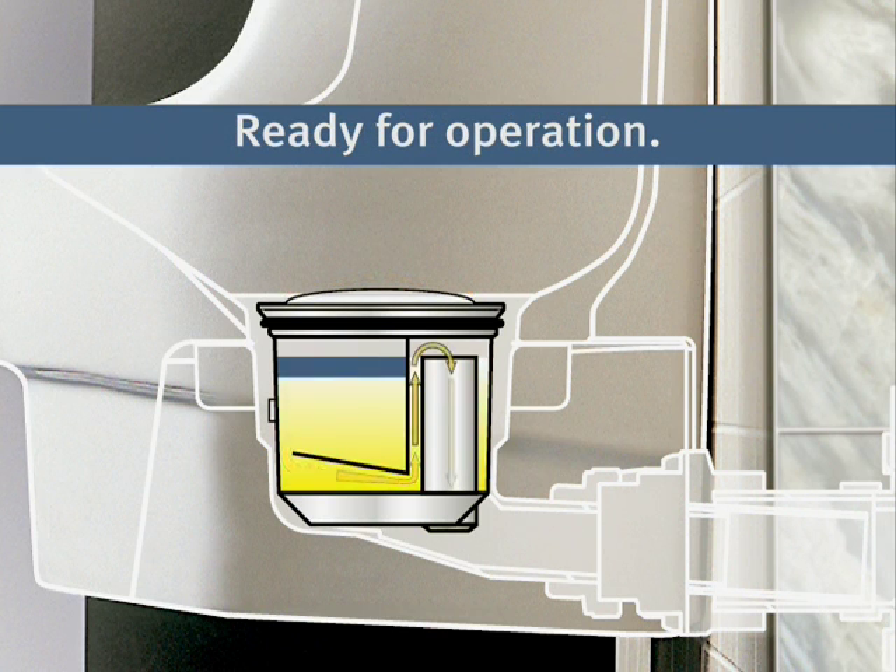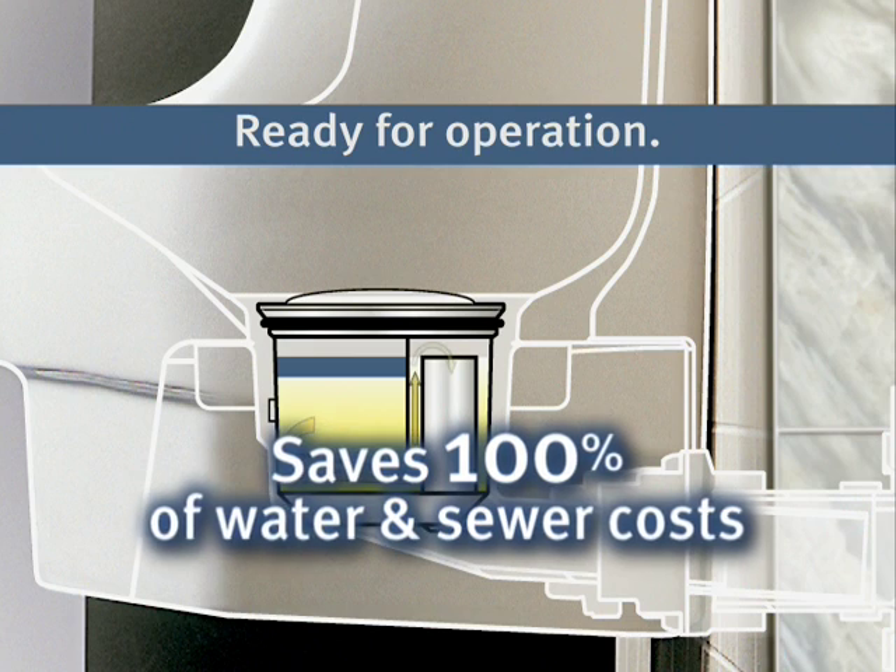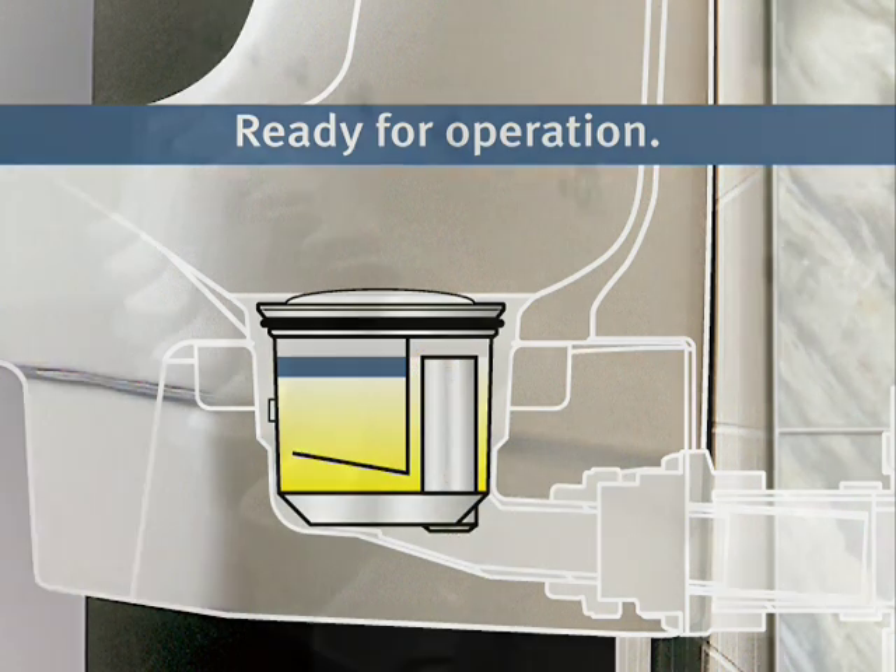Since it uses no water, the Falcon Water-Free Urinal saves 100% of the water and sewer costs associated with flush urinals. Both of these costs are sure to rise in the future.